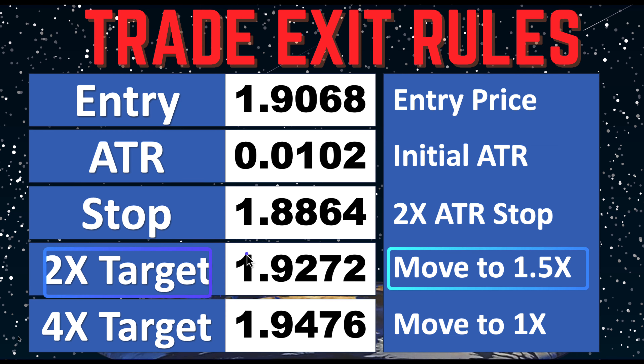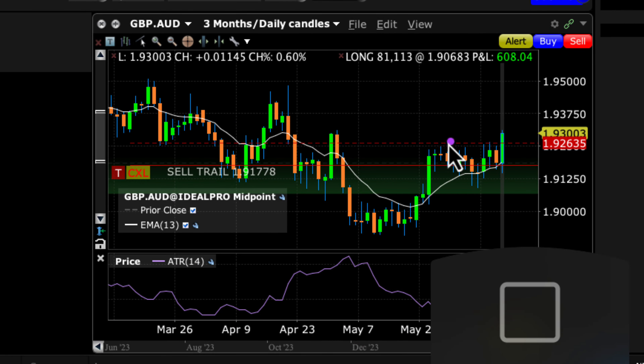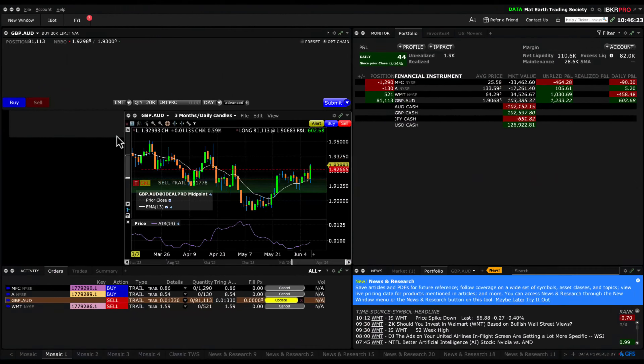Looking at the price today, we did break above 1.9272, so it's time to make an adjustment and move our stop to 1.5 times ATR. We've made that adjustment, and now we just let the trade ride. Everything is looking good — things are breaking out, so let's continue following the trend.